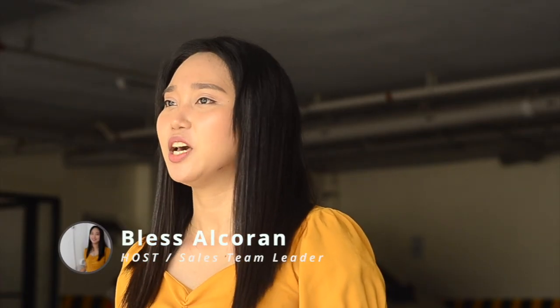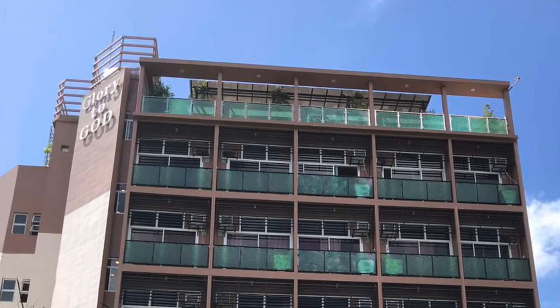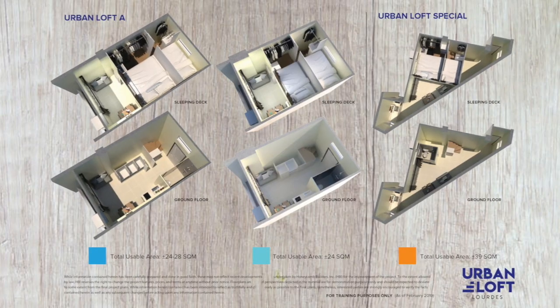Welcome, Honeybees! Right now, we're here at Urban Loft Lourdes, which is located along Mall Street, Banguod, Santa Mesa, Manila. Urban Loft Lourdes is a 325 square meter project with 12 units per floor. You can see the project forefront right here on your screen.